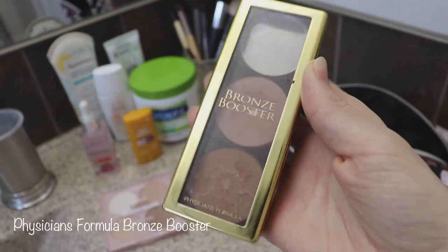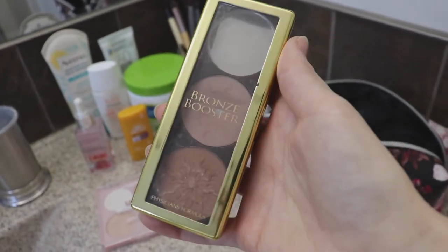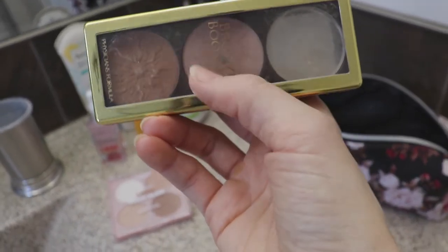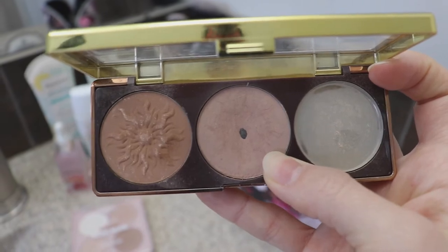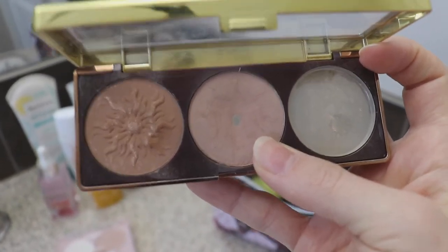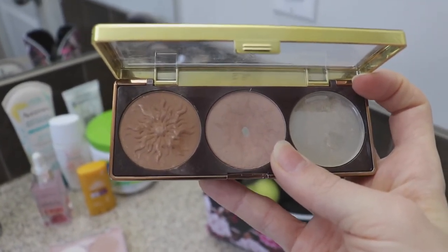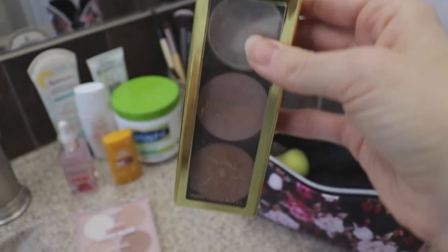For actual contouring, this is the one I use. It used to be a matte highlighter but it broke — it doesn't matter since I don't use that one anyway. The one I use most often to contour is the middle shade. You can see I've actually hit pan on it. It's really nice for a contour if you want something that isn't too dark — even good for fair skin. It's matte, and I've used it literally for about two years. This is the Physician's Formula Bronze Booster, which you can find at regular drugstores.